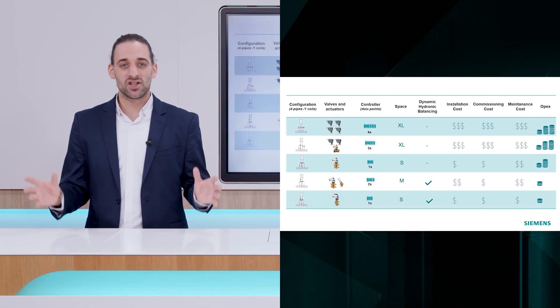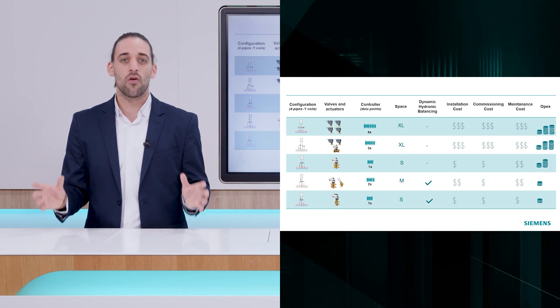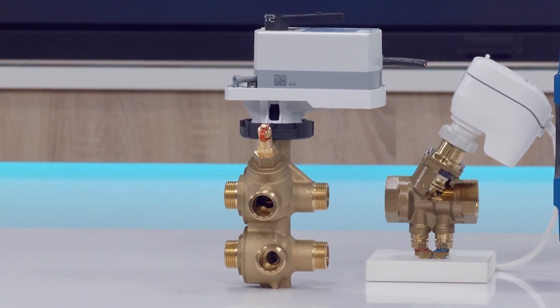This solution can be installed much more easily. We are able to reduce your commissioning efforts and lower your client's operational cost for four-pipe systems. With the new Siemens six-port PACV, accurate flow control and outstanding full dynamic balancing performance are provided by a single device for both heating and cooling.